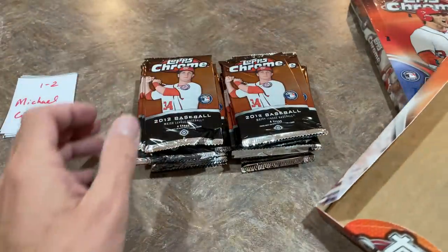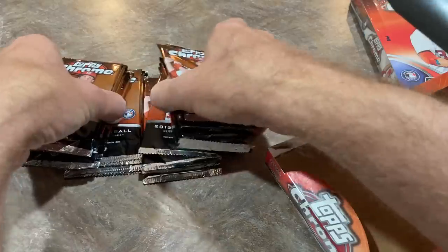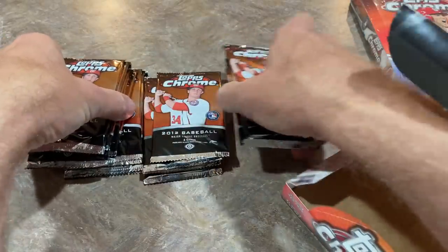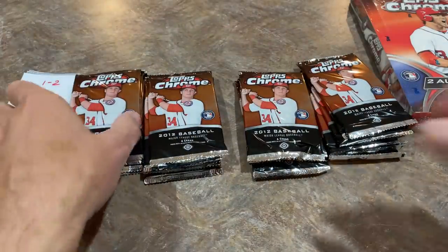What we're doing here is going through them by the stack. Each person gets a grand total of six packs. Let's see what we've got.